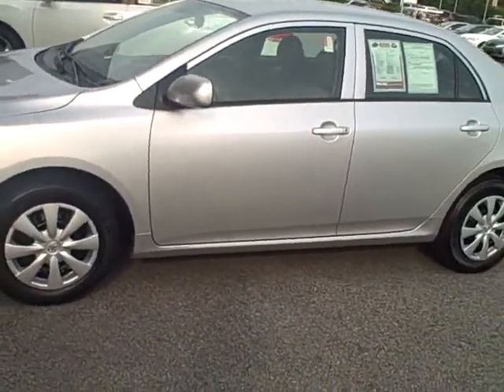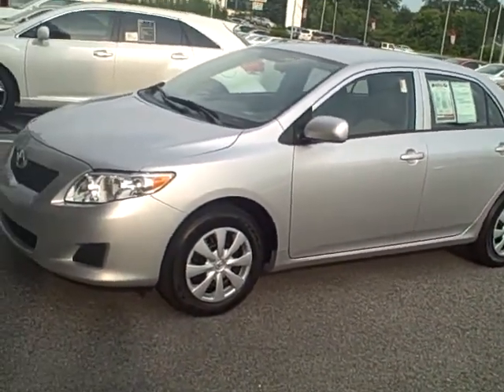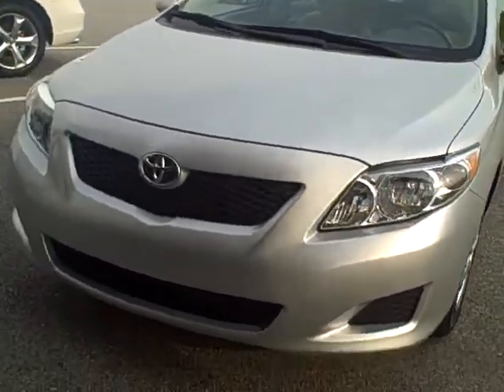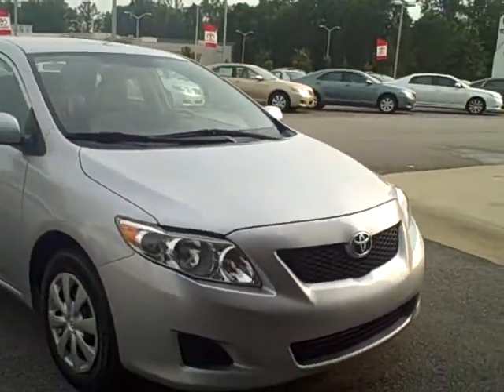Hi Leslie, this is Joan at LaGrange Toyota. I just wanted to go ahead and show you this Corolla that we picked out for you. It is a 2010, and let me go around it a little bit for you first of all. It is a one owner, so it is in immaculate condition, as you can probably see as we go around there.